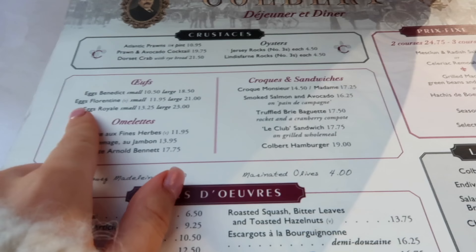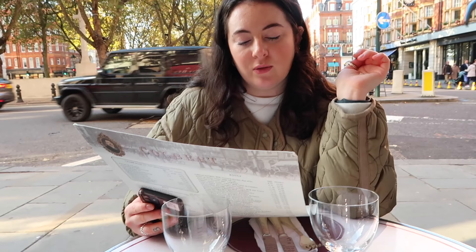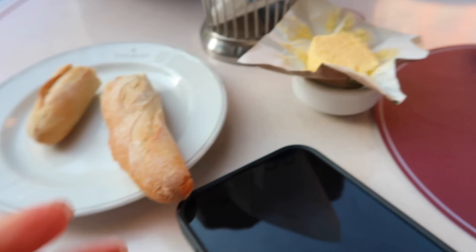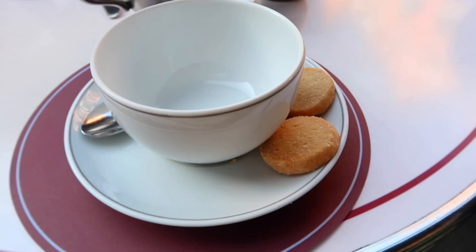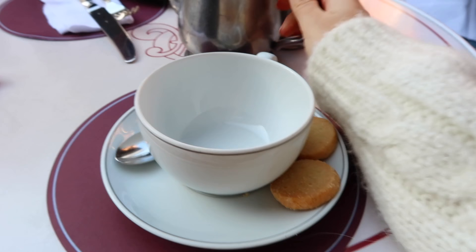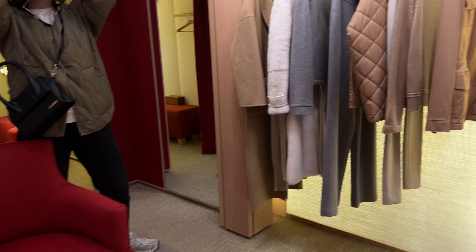We've just arrived at our little breakfast spot — we're at The Colbert in Chelsea. I'm thinking eggs Florentine. It's such a nice little people-watching and dog-watching spot, and it feels very Parisian. We've got a warm mini baguette — how cute is this? I obviously had to get an English breakfast tea, and it even came with biscuits which made me very happy.